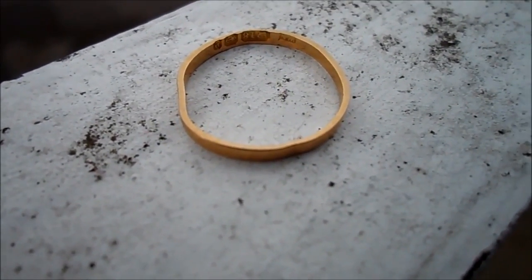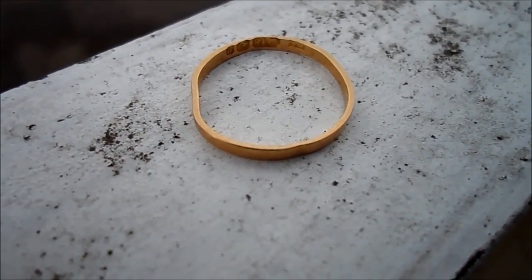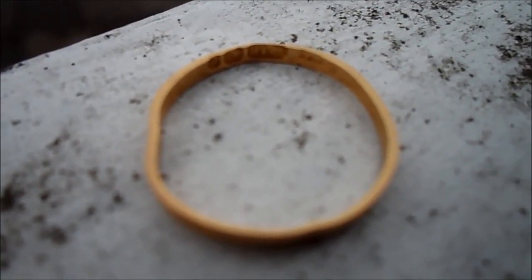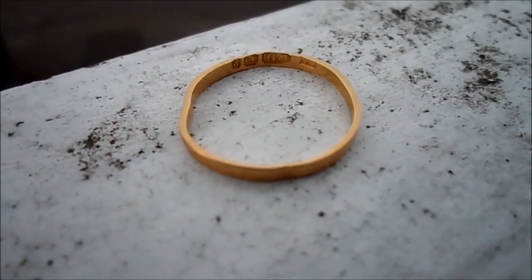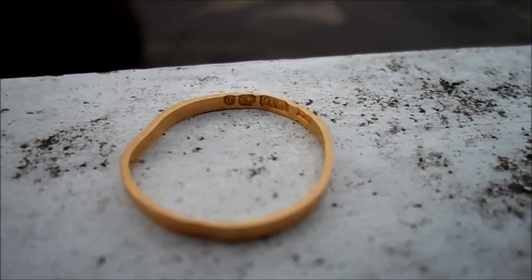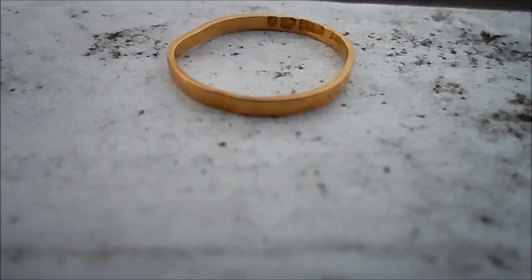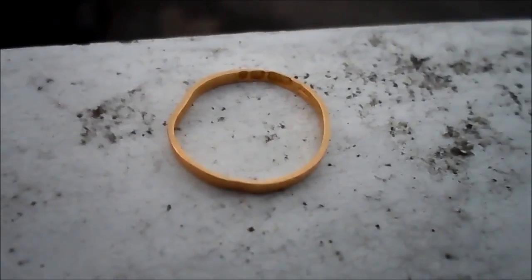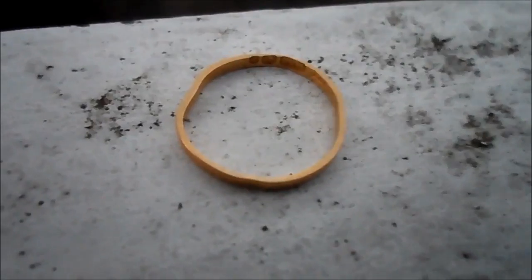Hello YouTubers, Ed here from Facebook site facebook.com/detectingUK. This is my find for Pawn Guru's Worldwide Metal Detecting Finds. It's a 1847 wedding band ring as far as I can make out — it's hallmarked 1847, it's 18 karat gold. Lovely find — my first bit of gold. I only had my XP Goldmaxx for about two weeks and found this amongst lots of ring pulls, so it took some finding. Stick around for a lot more to come. Cheers, bye-bye.